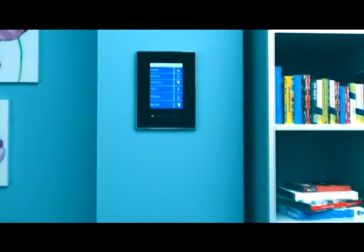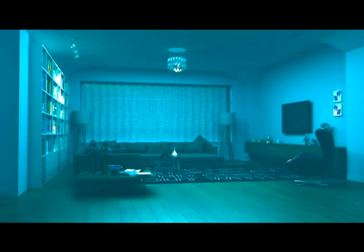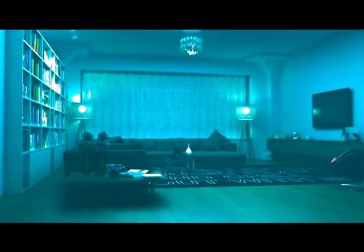From the Lunar Touch Panel you can control your lights' brightness and color, air conditioning, music, TV, curtains, scenes, and security system.